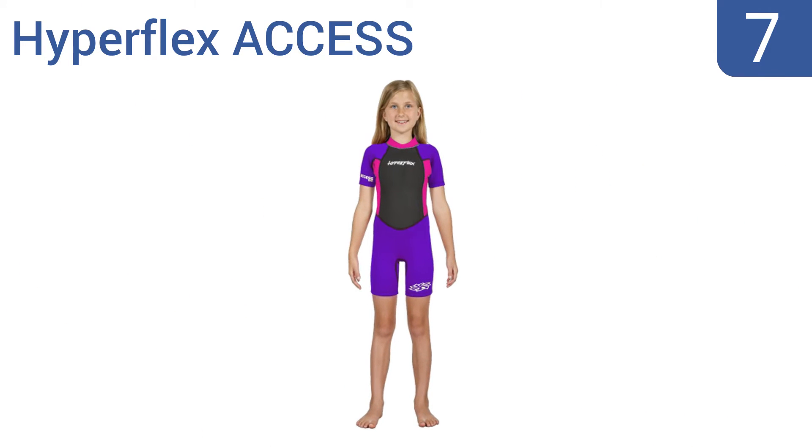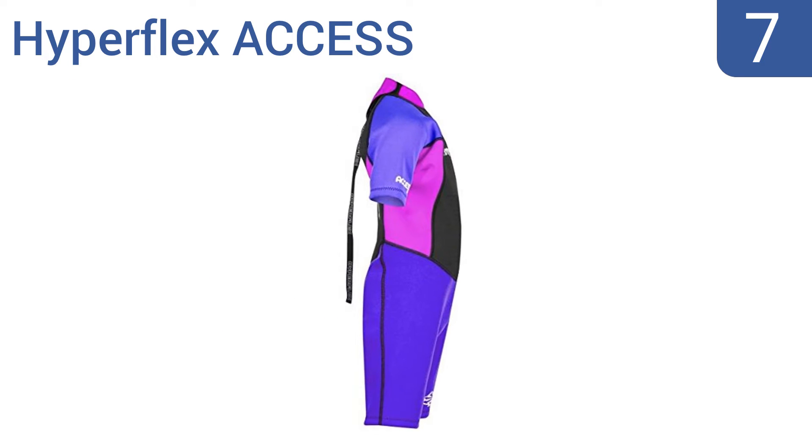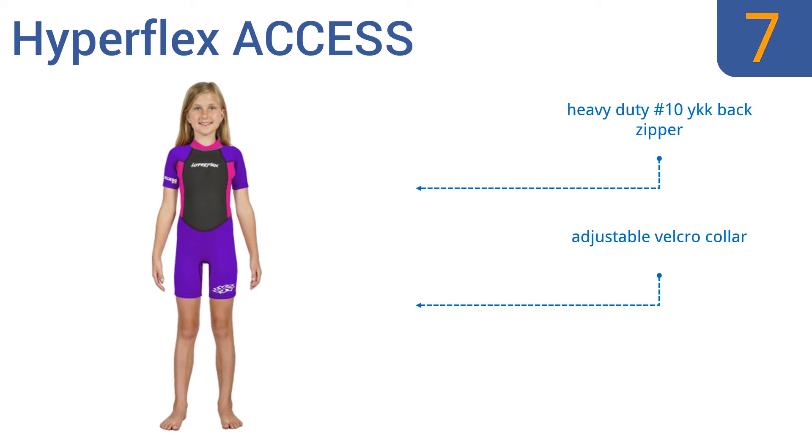At number 7, the Hyperflex AXS lets your kids get in on the fun too. It comes in boys' and girls' sizes, both with multiple color options to choose from. And at roughly $25, it's not so bad if they grow out of it quickly. It includes a heavy-duty number 10 YKK back zipper and an adjustable velcro collar. But excess water tends to get trapped in the legs.